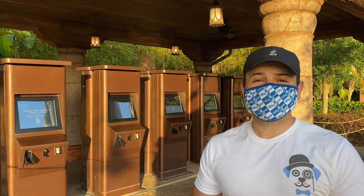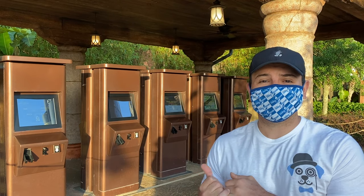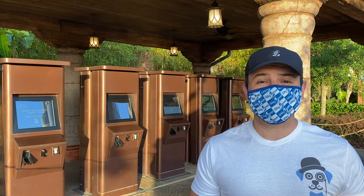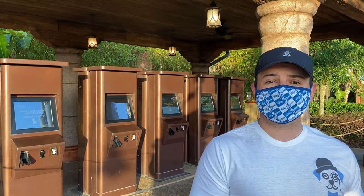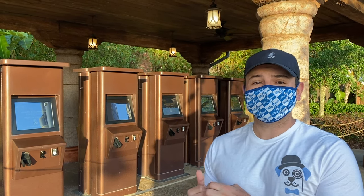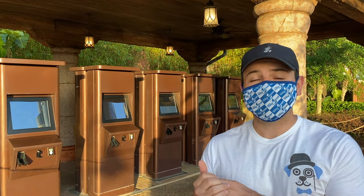The other location where you can pick your tickets up is over at Islands of Adventure. As you can see behind me, we do have some more ticket kiosks. It doesn't matter which park you start your day at — there are ticket kiosks at both Universal Studios and over at Islands of Adventure. In the next section of this video, we're going to show you exactly how you can use the ticket kiosk to easily pick up your tickets.